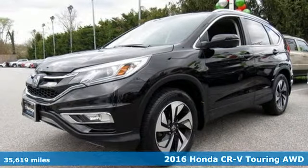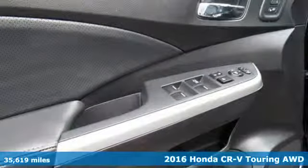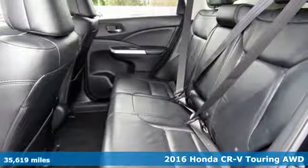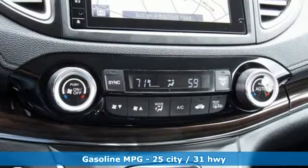Here's a 2016 Honda CR-V. Honda's created some of the most admired vehicles on the planet. A great vehicle is comprised of great features, like these.